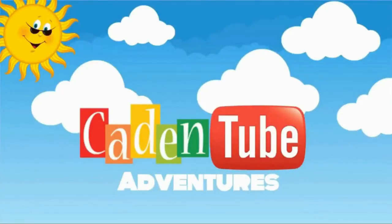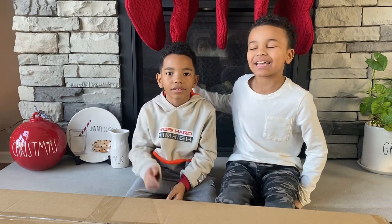Welcome to Gaten to the Pictures! Hi YouTube! Today I'm with my cousin! Hi!